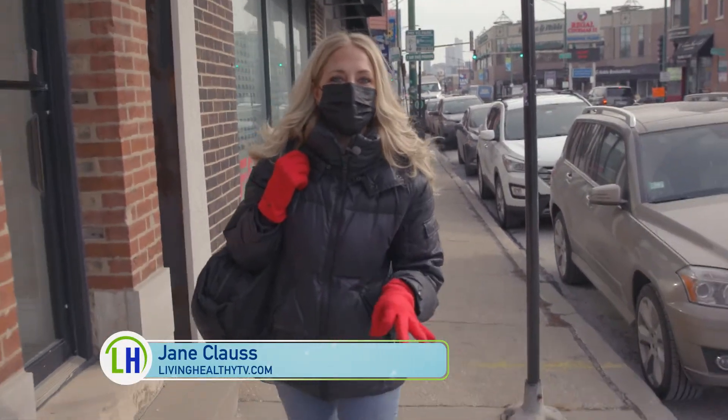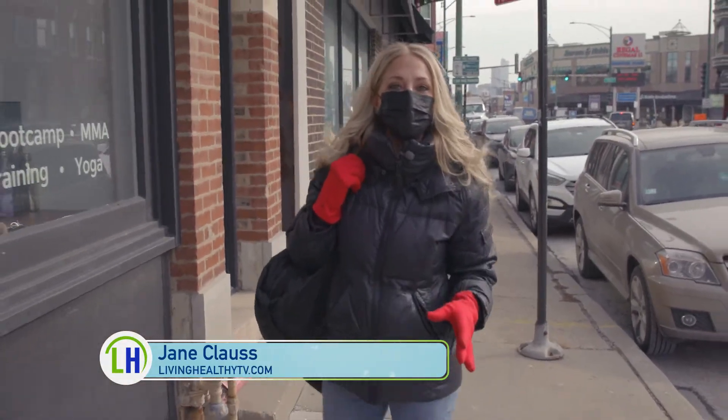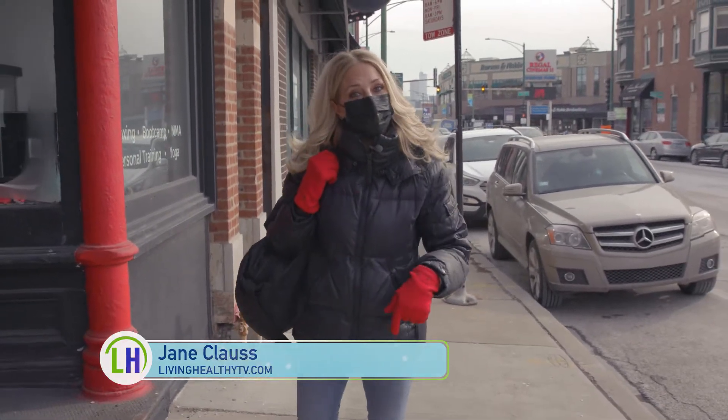I'm heading into Sport Fitness to check out an exercise routine that could build muscle, improve mobility, and your flexibility. So let's find out more about Flow Fitness.